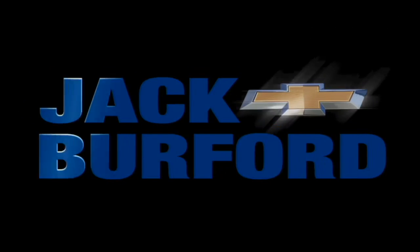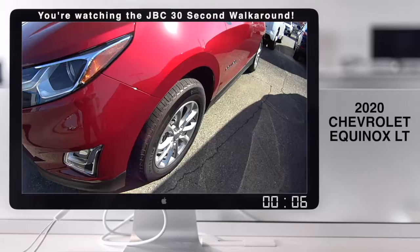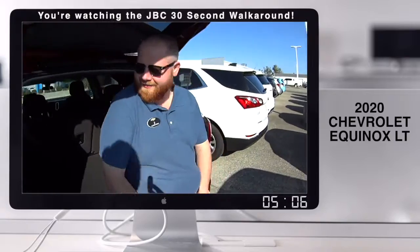Welcome to the Jack Burford Chevy 30-second walk-around. Folks, we've got this Equinox. JJ said he was going to be here somewhere to talk about it. There he is!